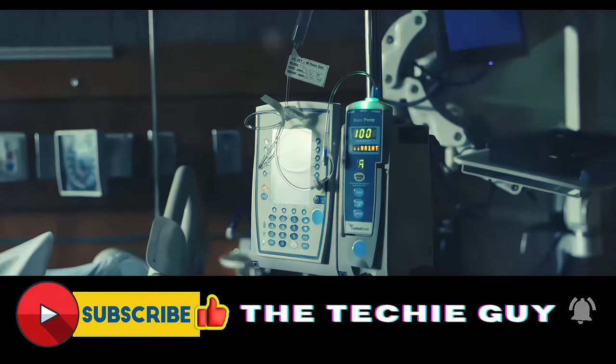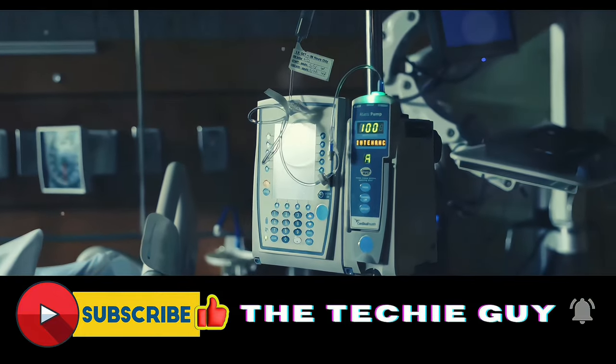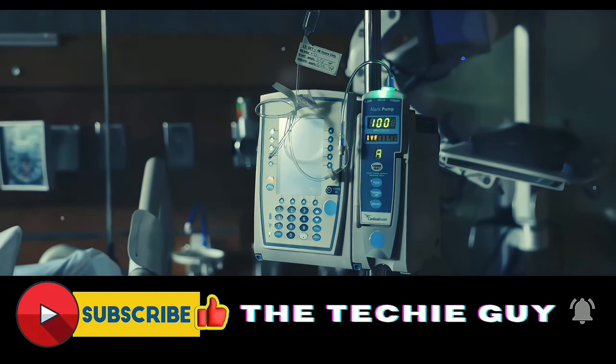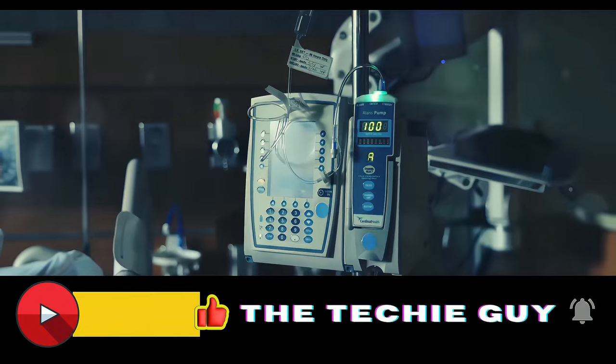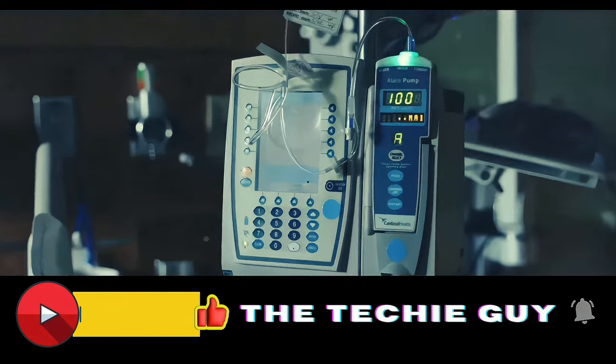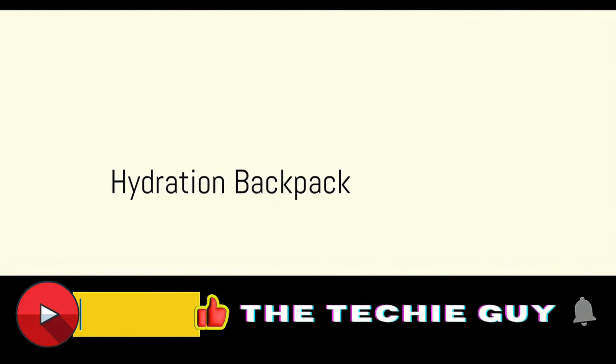First on our list is the Automated External Defibrillator, or AED. This isn't your average piece of medical equipment. An AED is a portable device that can coach a bystander through the process of performing CPR, potentially saving a life when every second counts.